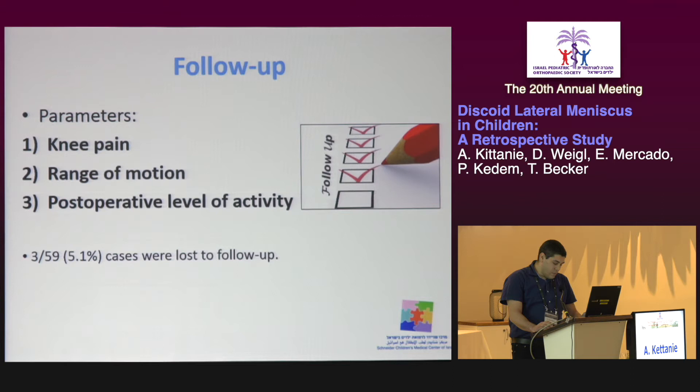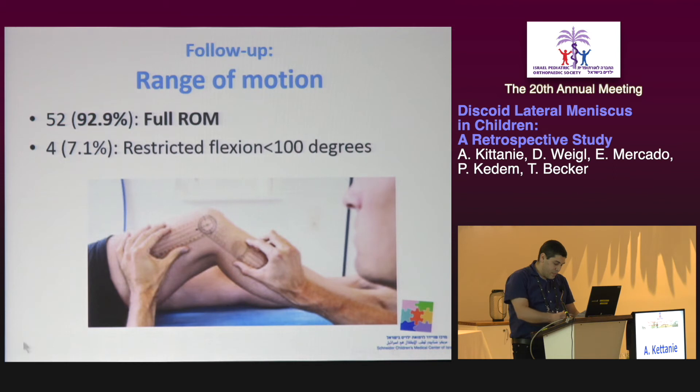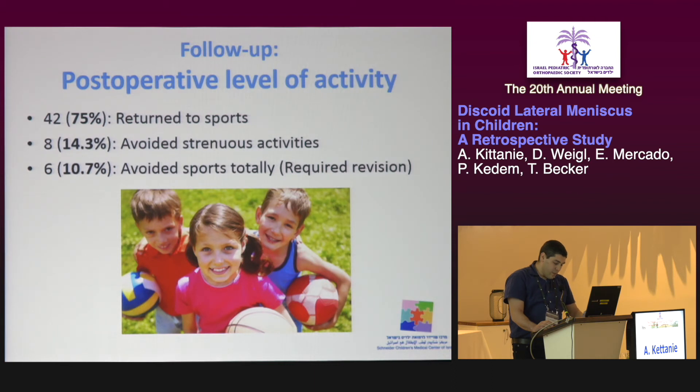The main three follow-up parameters were knee pain, range of motion, and post-operative level of activity. Three cases were excluded from follow-up results because they were lost to follow-up. Regarding knee pain, 75% of patients had a pain-free knee, 14.3% reported pain while doing sports, and 10% suffered from knee pain and required revision surgery. In terms of range of motion, about 93% of children had full range of motion, while 7% had limited knee flexion. Regarding post-operative level of activity, 75% returned to sports without limitations, 14% avoided strenuous activities, and 10% avoided sports and needed revision surgery.